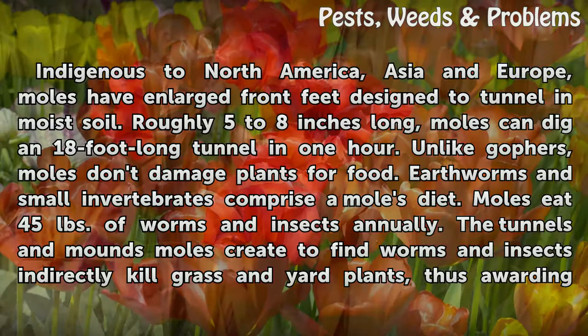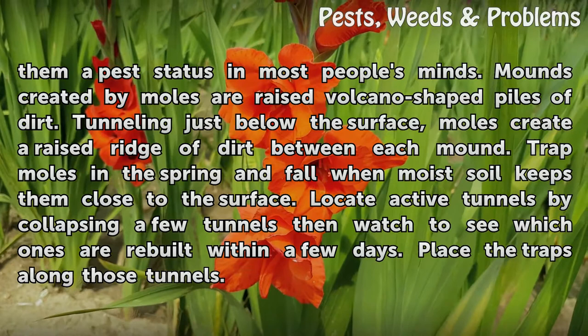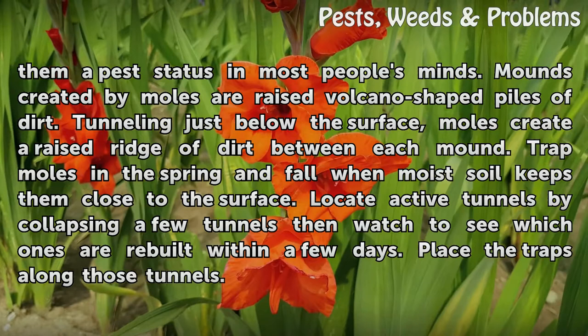The tunnels and mounds moles create to find worms and insects indirectly kill grass and yard plants, thus awarding them a pest status in most people's minds. Mounds created by moles are raised, volcano-shaped piles of dirt. Tunneling just below the surface, moles create a raised ridge of dirt between each mound.